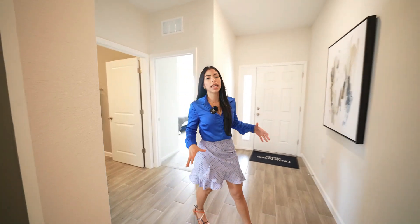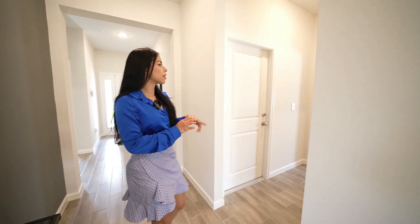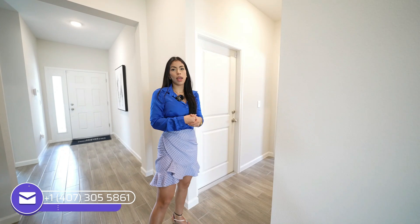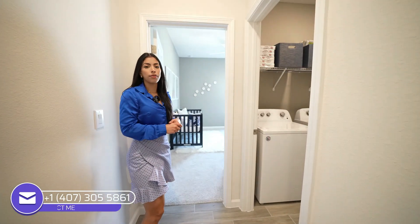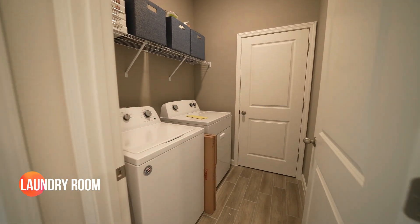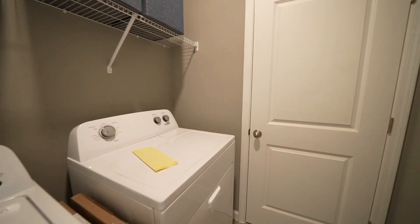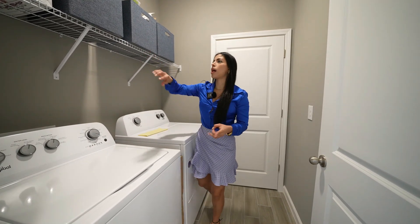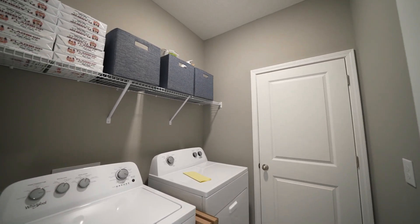Coming out of this section into the little hallway, to my left is the two-car garage — in this model home it's been converted into an office, but in your regular house that's your garage. Then we have the laundry area. This property comes with washer and dryer machines — all the appliances are included — saving you money. Everything is set up and connected, with utility and private doors.